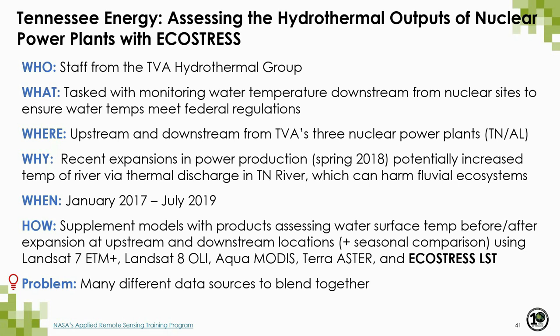Before the live demo, I want to set the stage with a real-world use case from a NASA DEVELOP project in collaboration with the Tennessee Valley Authority. TVA hydrothermal staff are tasked with monitoring water temperatures downstream from nuclear power plants to ensure they meet federal regulations. Their region of interest includes upstream and downstream locations from TVA's three nuclear power plants in Tennessee and Alabama. They recently expanded power production which could be increasing river temperatures via thermal discharge into the Tennessee River, potentially harming fluvial ecosystems. Here we'll focus on using EcoStress land surface temperature.